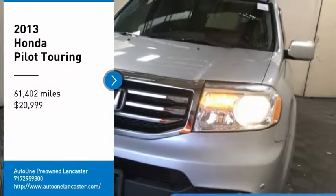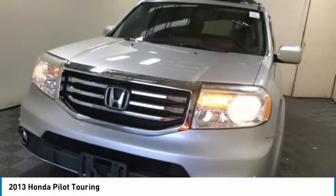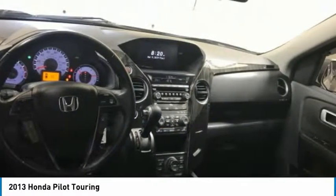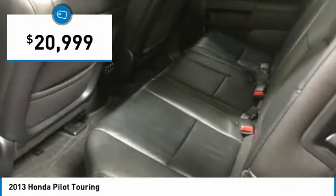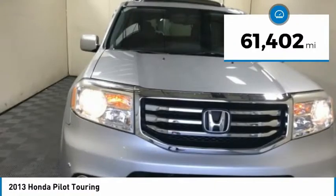Stop by and take a look at the 2013 Pilot — optimal utility, indulgent interior, powerful performer. You'll be ready for almost anything in the Honda Pilot, and it is priced below $25,000. This vehicle has less than 65,000 miles.